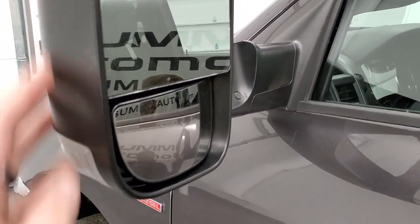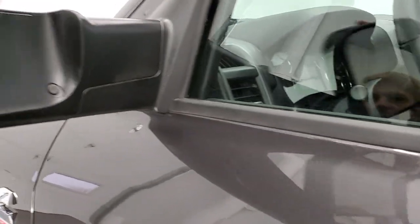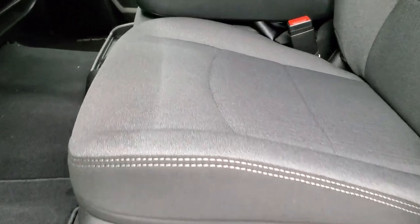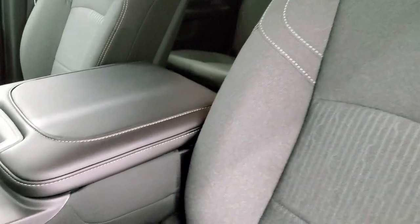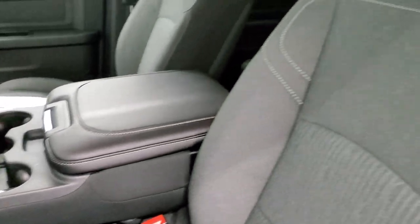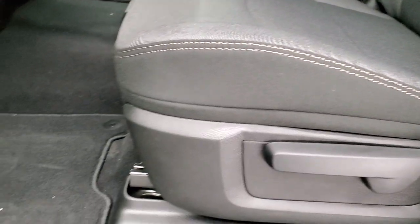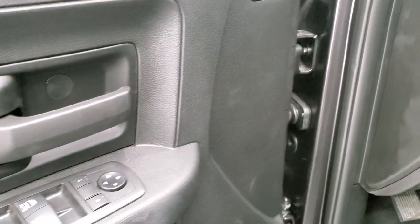It has fold-up tow mirrors — they fold up, have directional signals and heated mirrors, and fold in manually. The Tradesman Level 2 group gives you a dark charcoal and black cloth interior with 40/20/40 split-bench seating. You get three cup holders with big holes for mugs, RAM branding, factory floor mats, auto headlamps, power windows, power locks, and power mirrors.